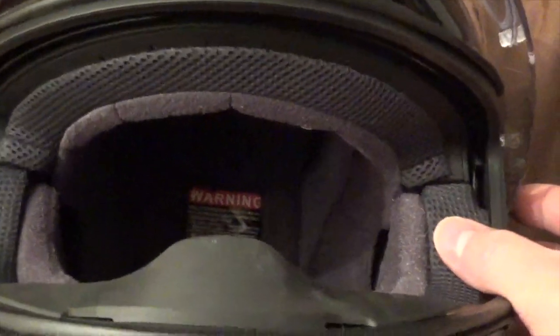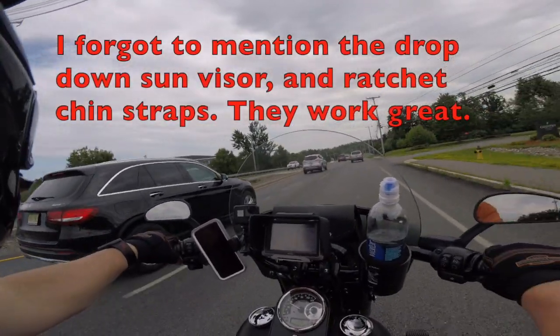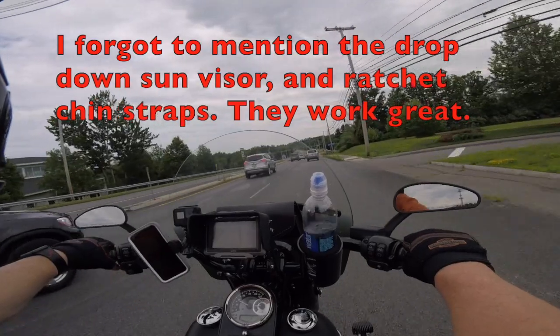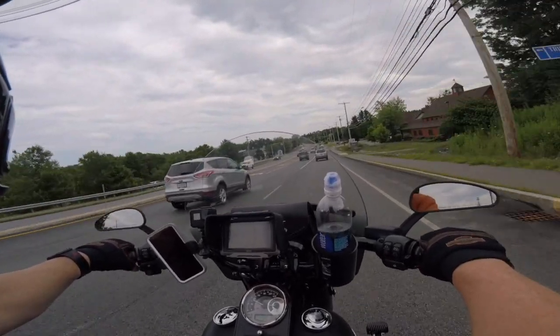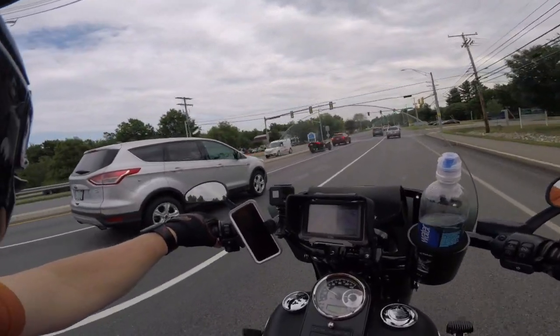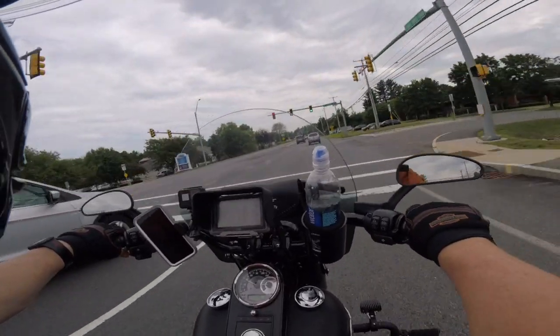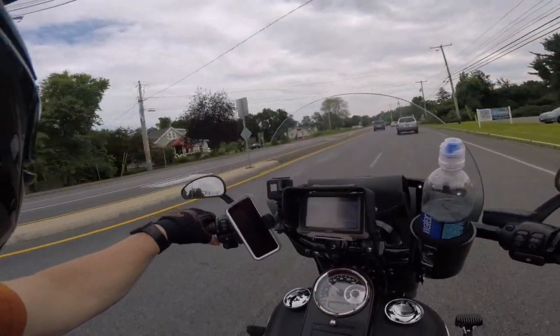...beats anything I have ever seen in my life. No other helmet have I ever put on my head that fit me this perfectly. I would swear they came and put a mold around my head and made this helmet custom for my noggin — that's just how good it is. And I'm not kidding.